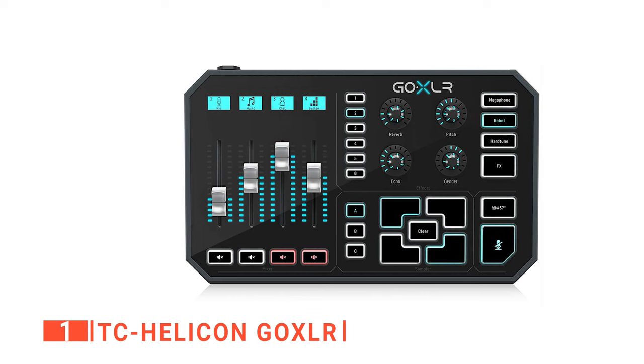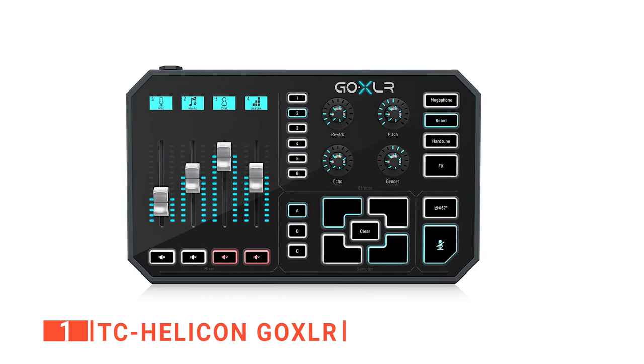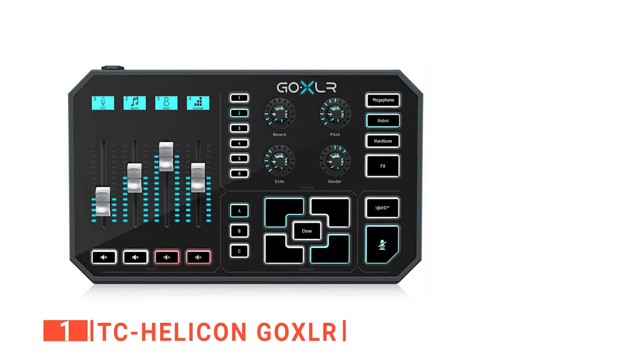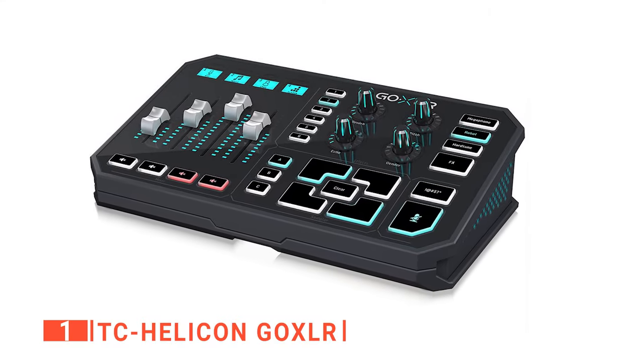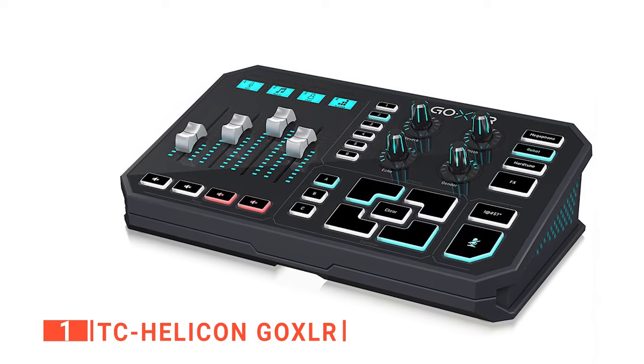It provides smooth operation in the studio as all the control buttons are bold and easy to access. Moreover, your vocals will always be of the highest quality whenever you use the Helicon, because it offers reverb, gender bend, pitch shift, echo, hard tune, and megaphone — all the things you need to sound like a professional. We also love that you can mute the microphone when you want to cough or catch your breath without interrupting your podcast, recording, or streaming.